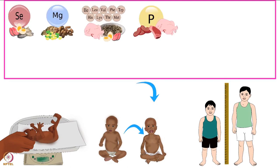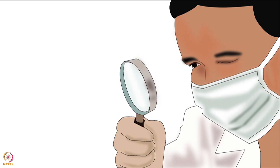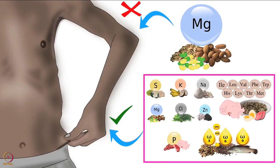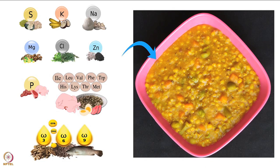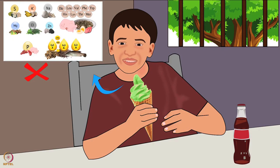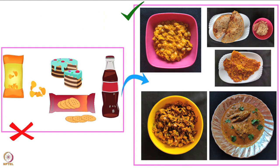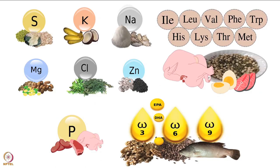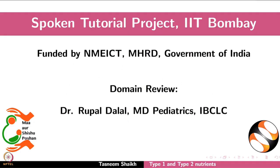However, measuring anthropometrics will only help in detecting growth failure. Growth failure is caused by every Type 2 nutrient deficiency, so it is difficult to determine which specific nutrient the body is deficient in. Correcting a Type 2 nutrient deficiency requires all Type 2 nutrients together. Food rich in all Type 2 nutrients must be given. Increasing only the quantity of previously given food will not work - that food failed to provide Type 2 nutrients. The quality of food must be changed for normal growth. Please consult a qualified nutrition expert for further guidance.